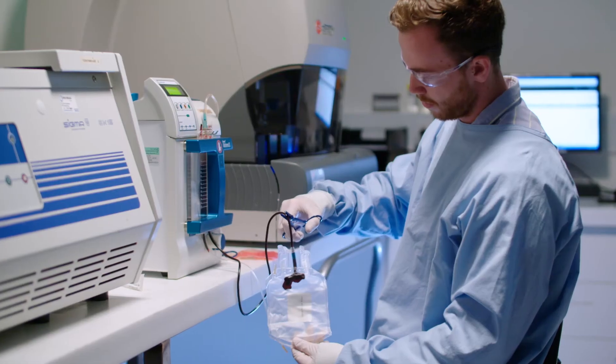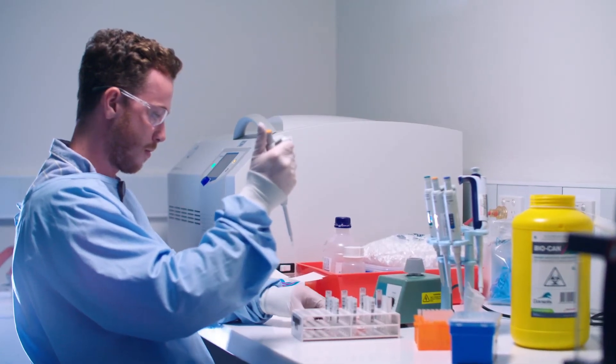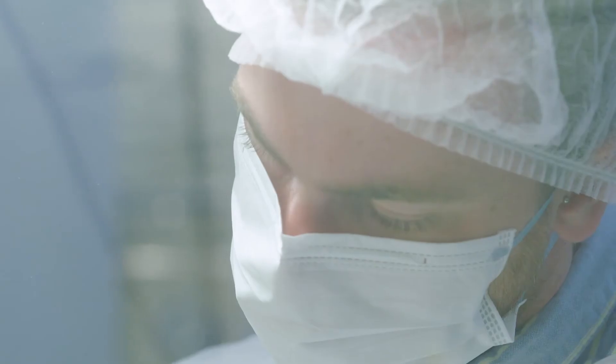Cellcare operates with an Australian Government-approved licence provided by the Therapeutic Goods Administration, and all of our processes are designed to ensure full blood compliance, traceability and quality control of your baby's cord blood and tissue.